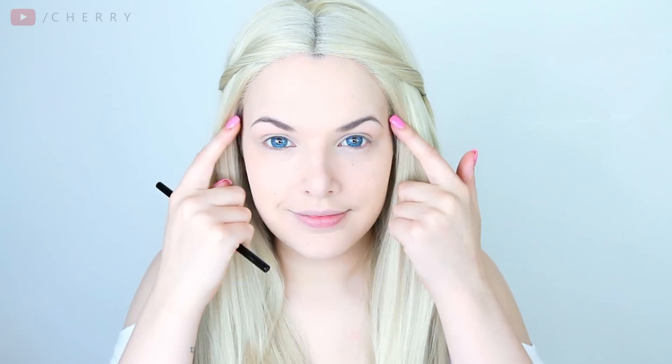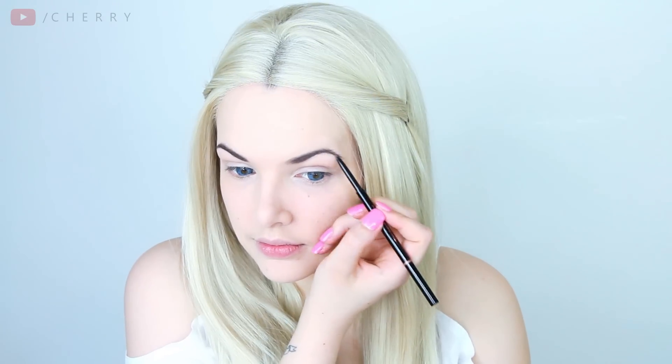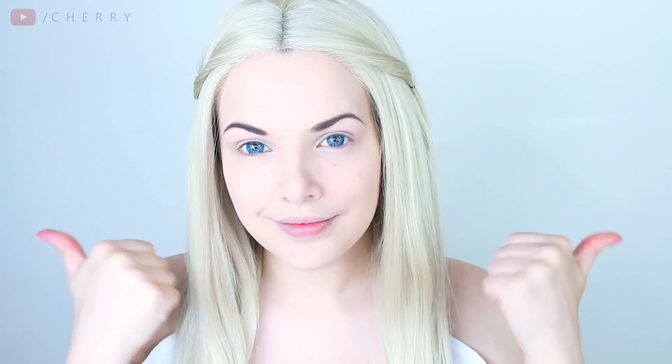It's brow time! I'm using my Brow Wiz from Anastasia Beverly Hills to gently fill them in and make them a little bit more defined. Eyebrows complete.